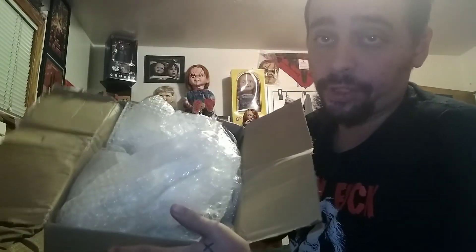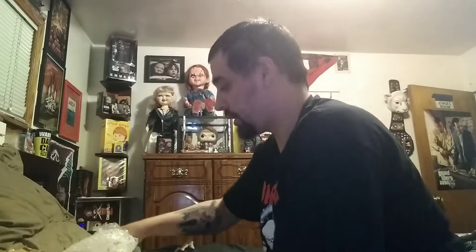I got two different ones. Packaging is really, really good, first off. So I'm already happy about that. This dude did a really good job.